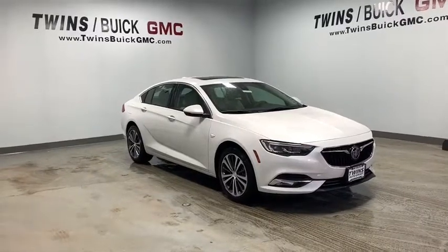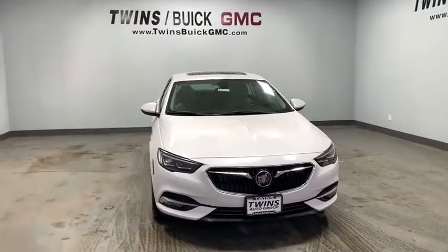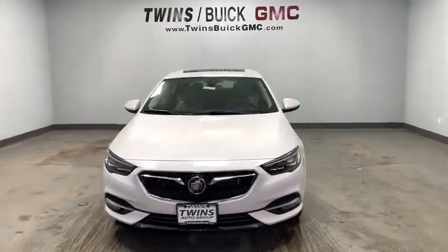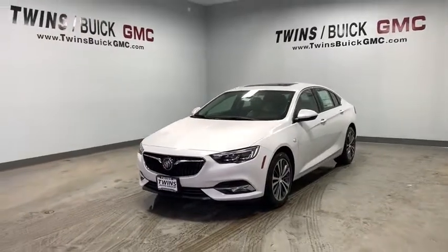The 2019 Buick Regal. The Buick Regal is based on the European Opel Insignia. The Regal is as much a sports sedan as it is a family sedan. This vehicle has less than 100 miles.